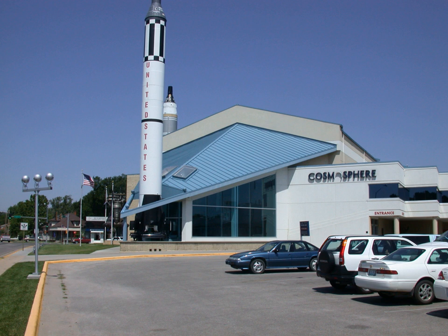The Cosmosphere has four venues: the Hall of Space Museum, the Justice Planetarium, the Cary Digital Dome Theater, and Dr. Goddard's Lab, an explosive live science presentation on the history of rocketry. The Cosmosphere also hosts summer camps for all ages, and co-curricular applied STEM education programs for field trips, groups, and scouts that meet next-generation science standards and common core, focused on college and career readiness.